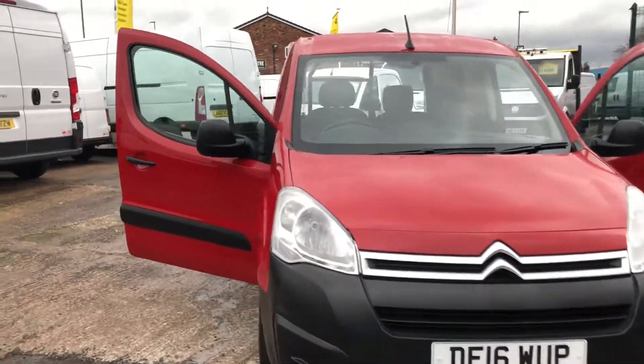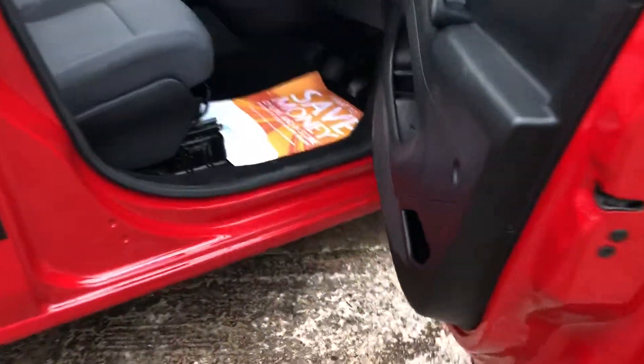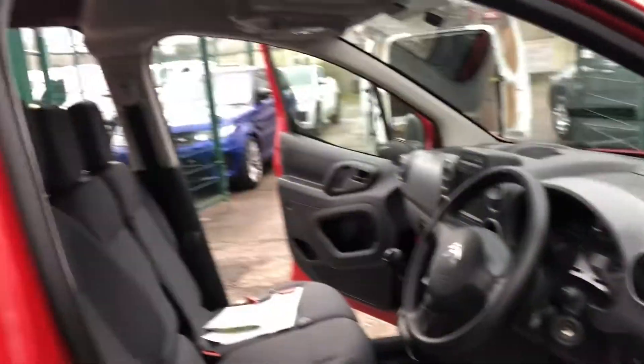Hi, it's Cheshire Vehicle Supplies and I've got a Citroen Berlingo Enterprise van to show to you. It's still under manufacturer's warranty.